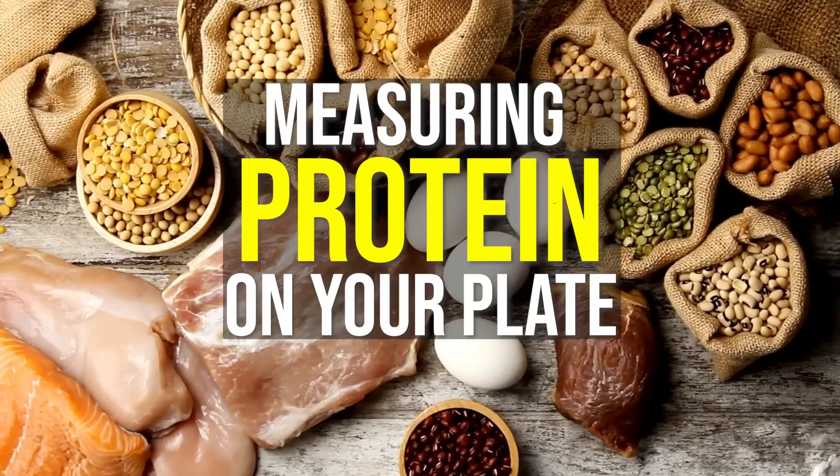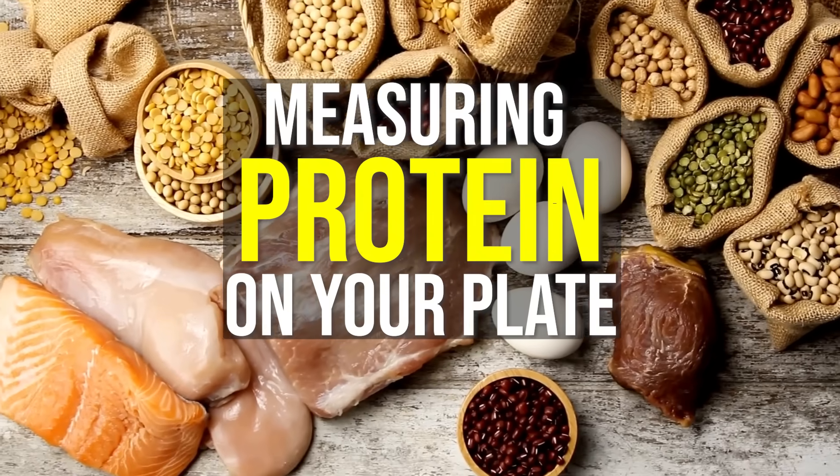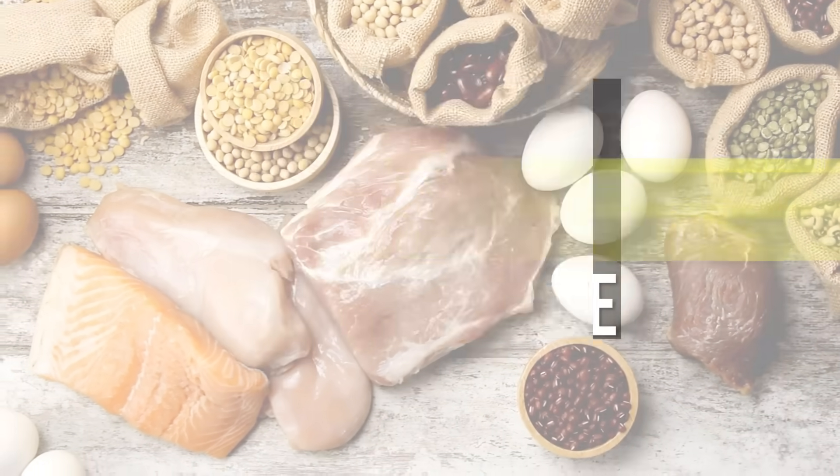In this video, we'll focus on a more practical problem: how do you measure the amount of protein in your diet just by looking at your plate? Because unless you have a sense of how much you are eating, you won't know how much extra you need to eat to stay healthy.